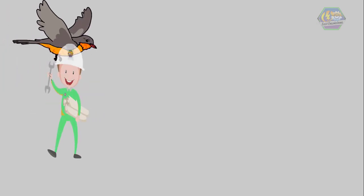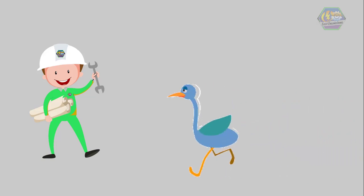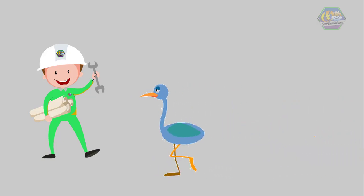So learners, birds are always free when they fly. Some birds just walk like us. But no matter how they look, they are beautiful in their own ways. That is all for now — I hope you learned something today. Once again, this is EZ Engineering.